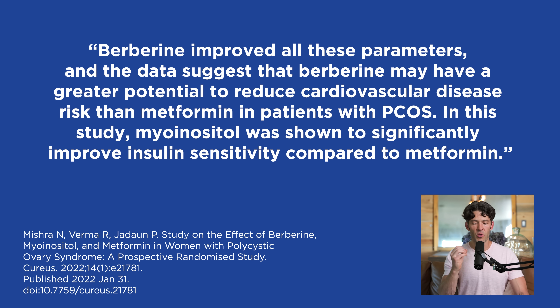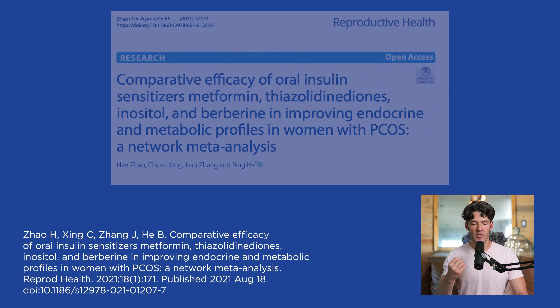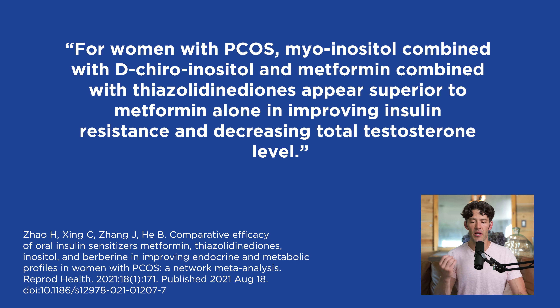In this study, myo-inositol significantly improved insulin sensitivity compared to metformin. Another study published in Reproductive Health — a network meta-analysis — found that myo-inositol combined with D-chiro-inositol and metformin combined with TZDs appear superior to metformin alone in improving insulin resistance and decreasing total testosterone. Using a combination of tools is effective. If you take metformin, consider supplementing with folate and B12, as there are drug-induced micronutrient deficiencies linked with metformin.